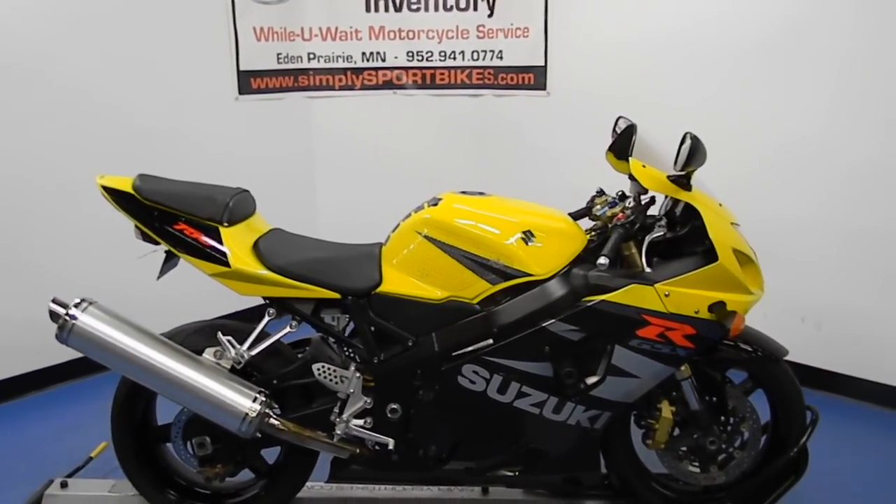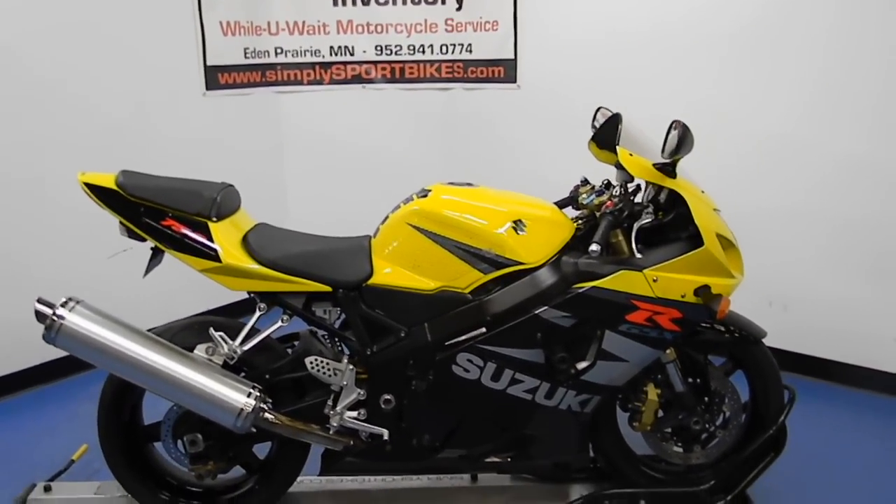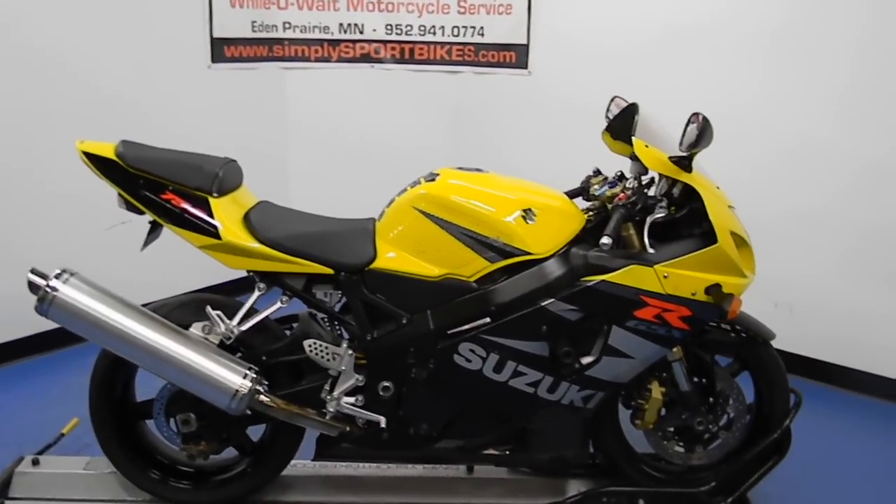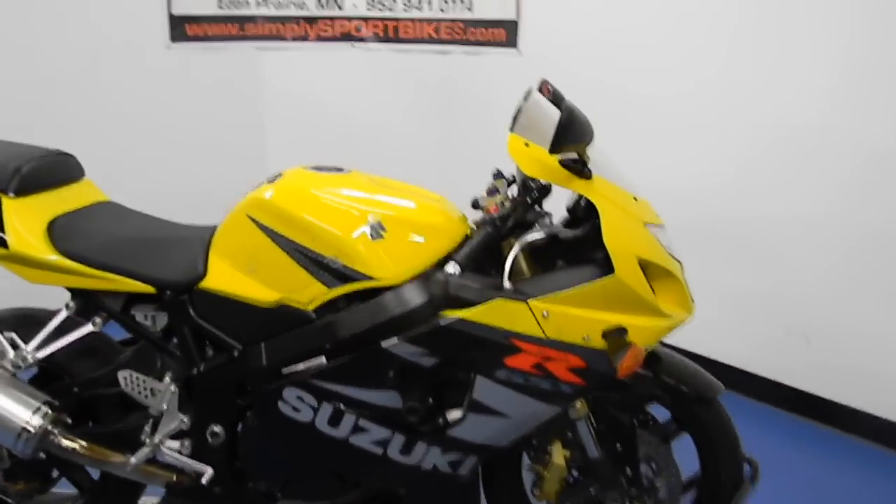Welcome to SimpliSportBikes.com. Here we have a 2004 Suzuki GSXR 750. This particular bike has just over 22,000 miles. In this video we'll do a quick walk around on the bike, then fire it up so you can hear what it sounds like.